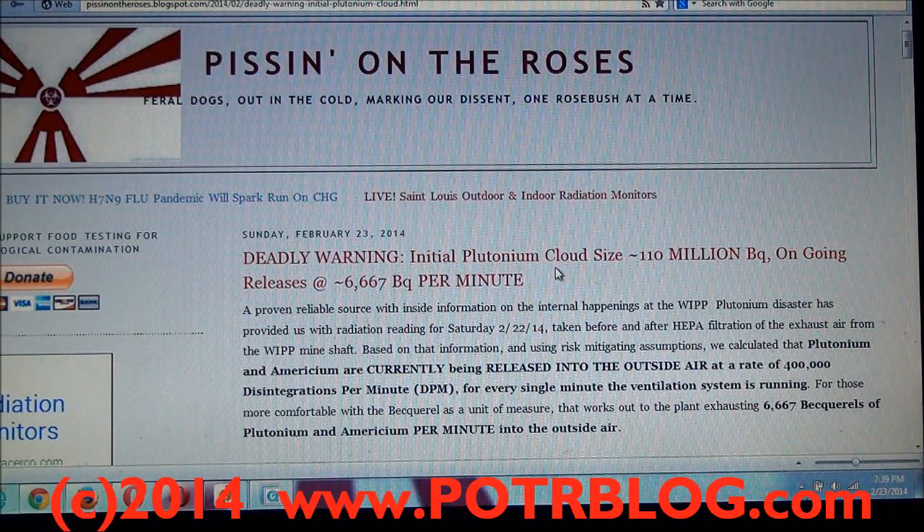As you can see, they're going to give out numbers probably either tomorrow or Tuesday. What they're going to tell you is that prior to filtering they're detecting on the order of hundreds of disintegrations per minute of plutonium and americium, and after HEPA filtering they're detecting approximately 20 disintegrations per minute.